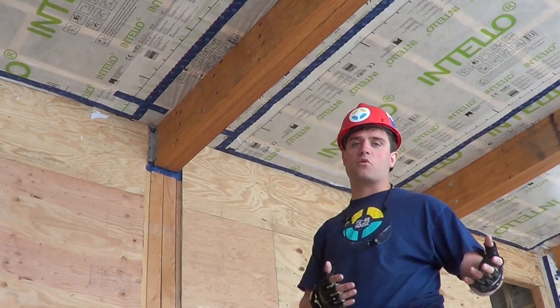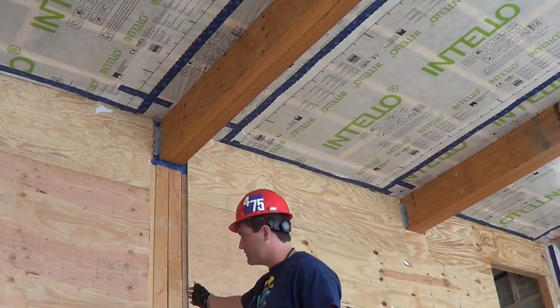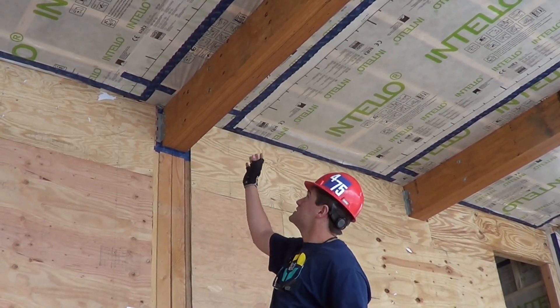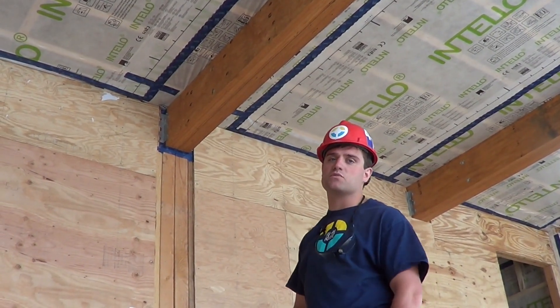This is here in New Jersey, and we have to transport it to Irvine, California in September. The house is being split into three modules, so right here is actually one of the module seams, which continues into the beam right above me. This is actually two beams bolted together, and that presents a lot of interesting issues with regard to air sealing.